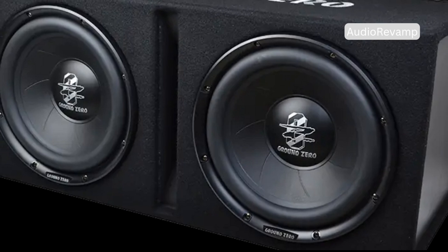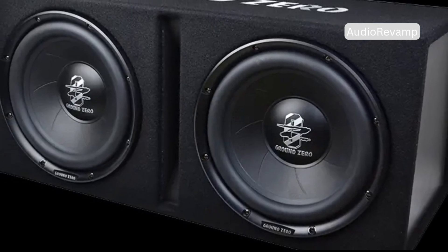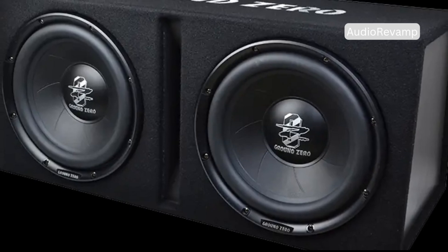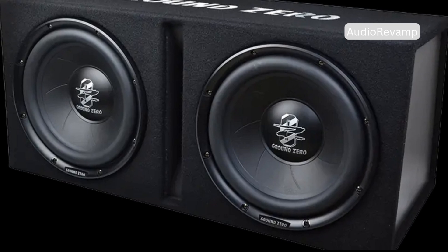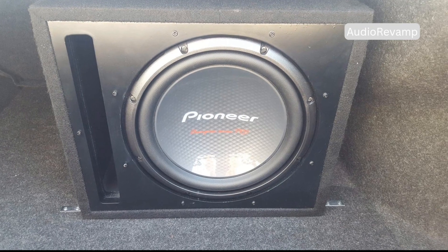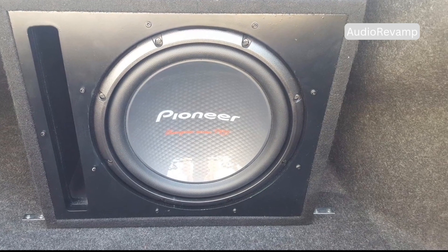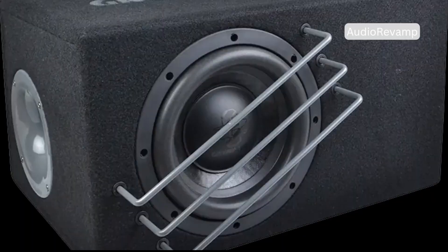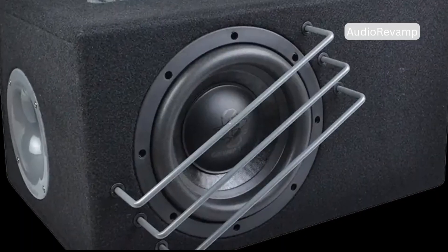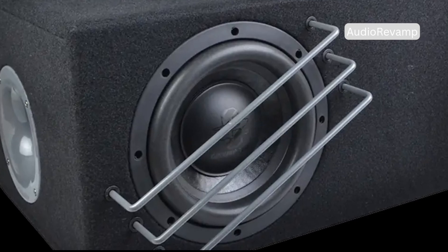Most people are familiar with the classic subwoofer — a big, sturdy box with a large speaker and sometimes a visible hole or port. This is known as a ported or bass reflex design, and it's been a staple in car and home audio for decades. But there's another fascinating type you might not have noticed: one with a mysterious second cone that isn't wired up to anything. This is called a passive radiator, and it works in a surprisingly different way. The passive radiator design uses this unpowered cone to move air and enhance bass, offering a clever alternative to the traditional ported box.